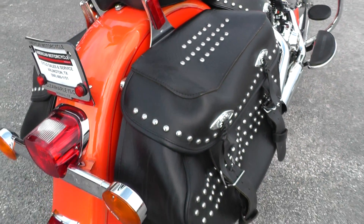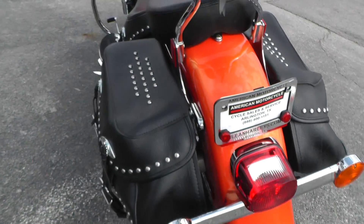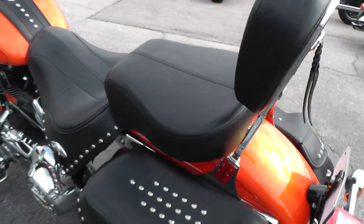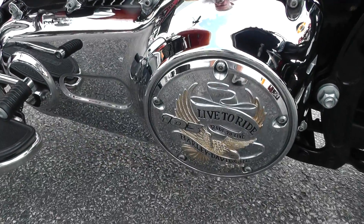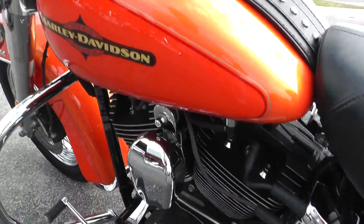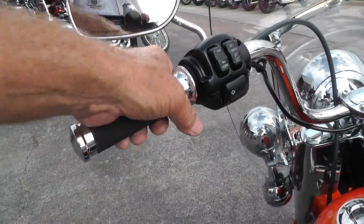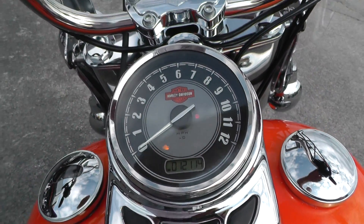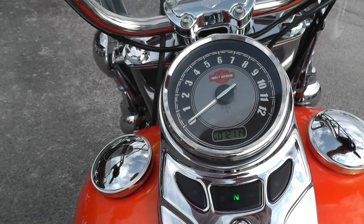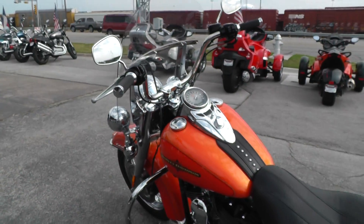Got soft leather bags with studs to match the seat. Passenger backrest. Some more of the live-to-ride stuff over here. Really pretty cool bike. We upgraded the hand grips with a set of Avons — really comfortable grips. The bike's only got 12,114 miles on it. Real nice rumble to it.